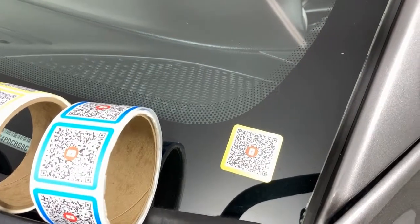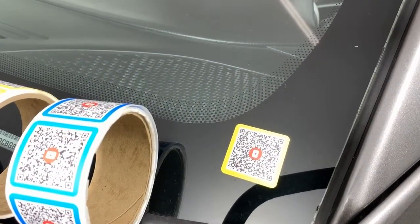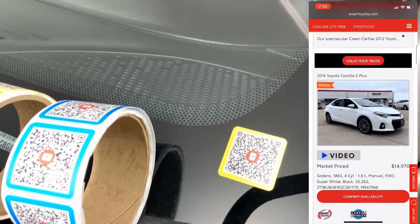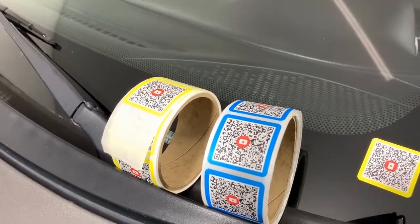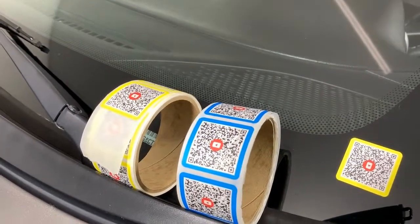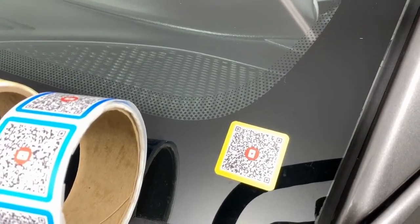The next benefit is it is a QR code, so a shopper, customer, or salesperson can simply point their iPhone at the sticker, and it will open up the SRP on the dealer's website. In this case it would go to the used vehicle SRP; if it were a blue sticker, it would go to the new vehicle SRP. So it's really helpful to go right to the exact vehicle search results on the website just by pointing your smartphone at the car.